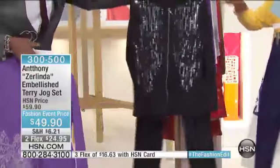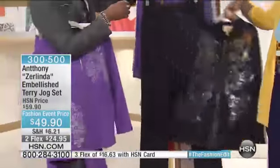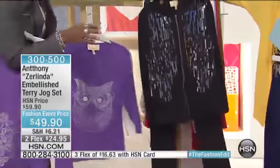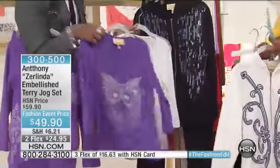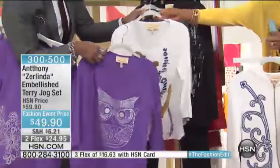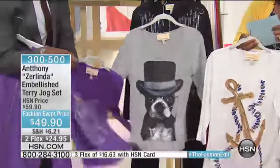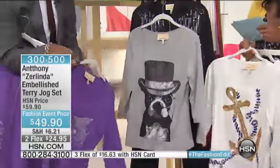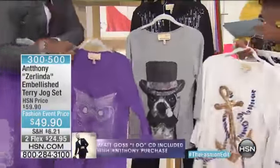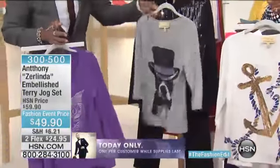Then we have the black — with the sequins and the wonderful scale. This is the one my mom would get because she likes a little shine. And all the sets come with their matching tees, so you can get the owl to go back with the lavender, the anchor with the rope, or our wonderful Bartholomew to go back with your black. I love jog sets because they're so easy, so practical, and everybody needs a jog set on the weekends.